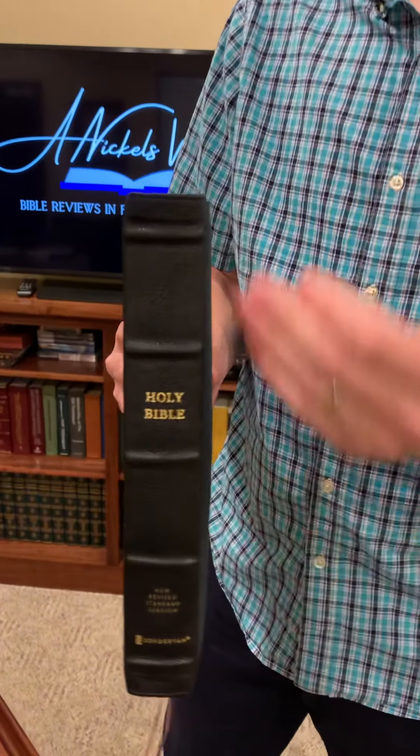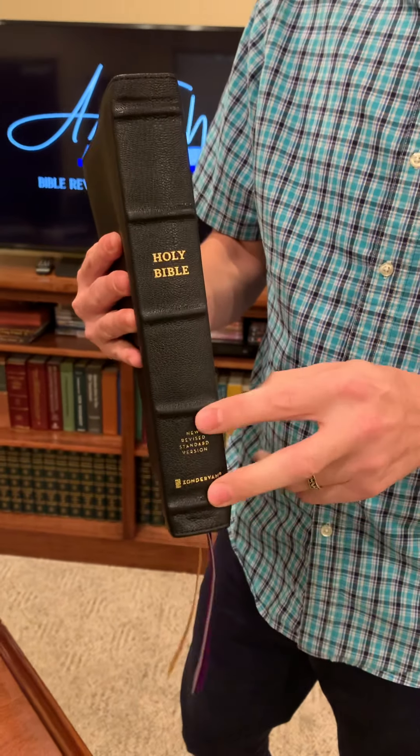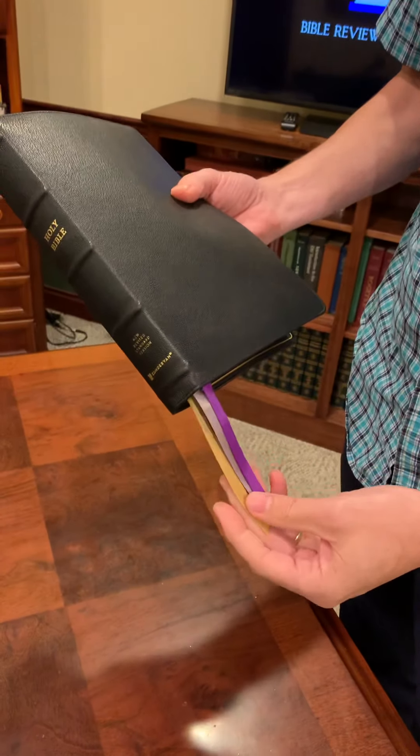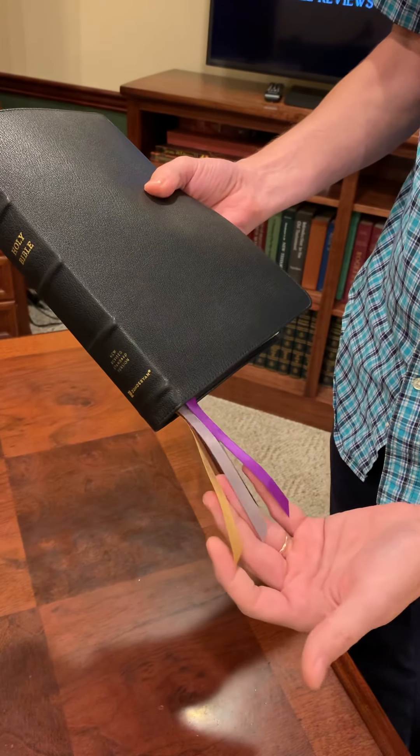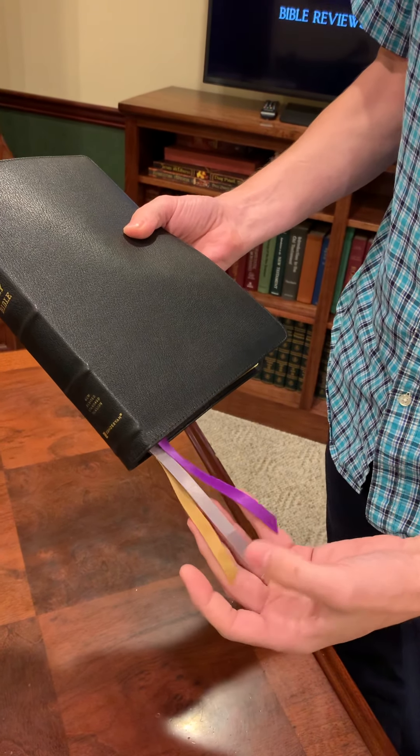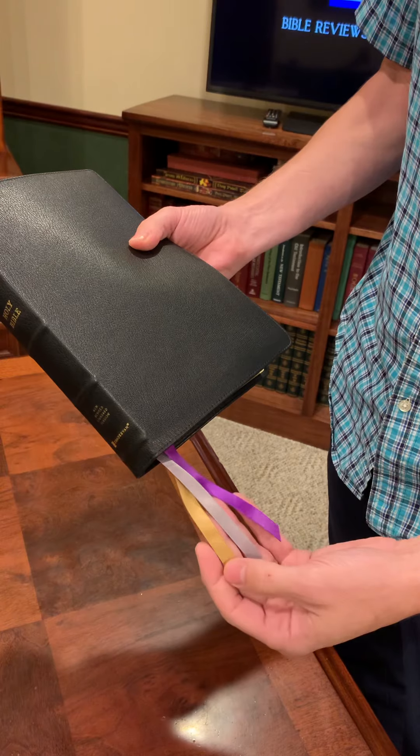As you'd expect with the Premier Collection Bible, it has a beautiful spine with five raised hubs and gold stamp. This is one thing that Zondervan just really crushes — the ribbon game. Those are three beautiful three-eighths inch nylon ribbons: purple, silver, and gold.